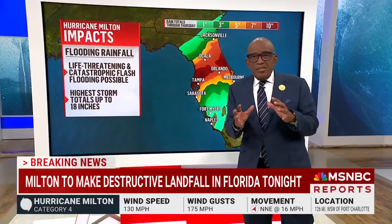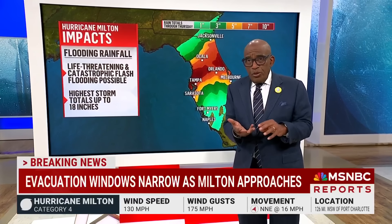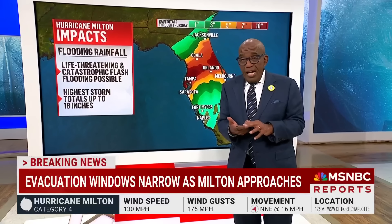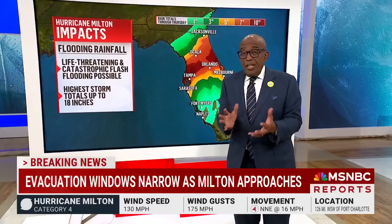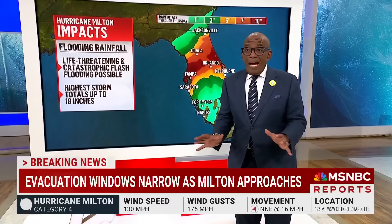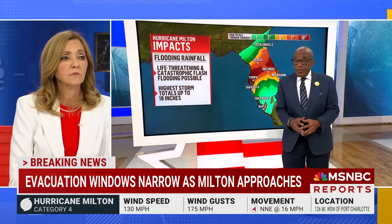So this is a storm that has, unfortunately, everything, Chris. It's got tornadoes. It's got storm surge. It's got high winds. And it's got just life-threatening rainfall. When you put that all together, it's really hard to imagine if people are in those areas where they were told to evacuate that they're going to survive.